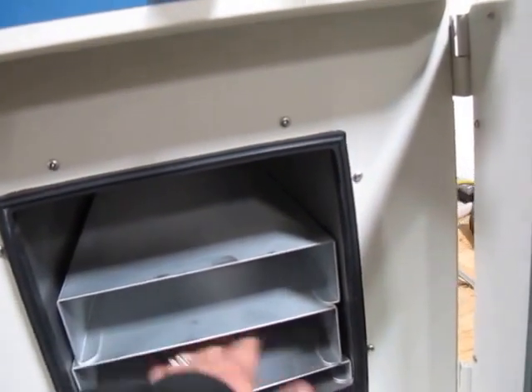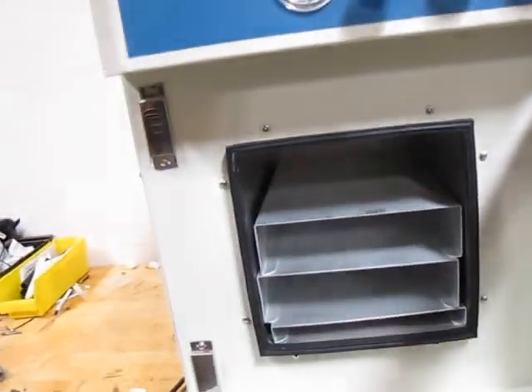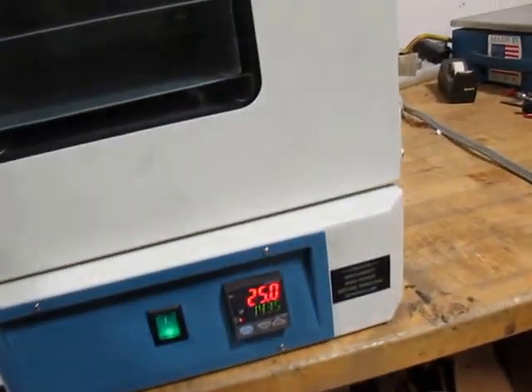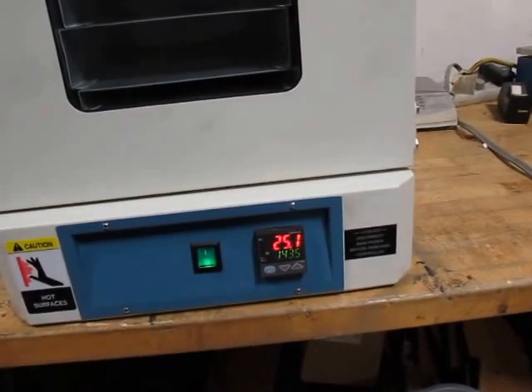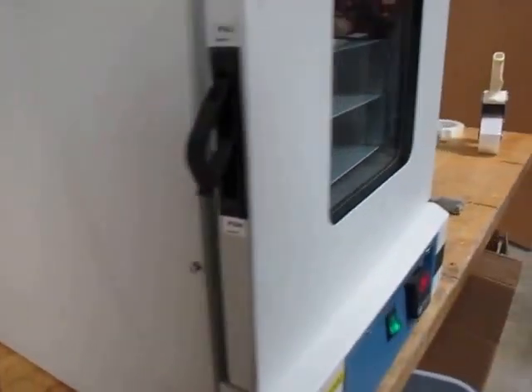Oh yeah, it's getting a little warmer in there — for sure it is. This is 25 degrees Celsius, so it's at about 75 degrees. That's the unit.